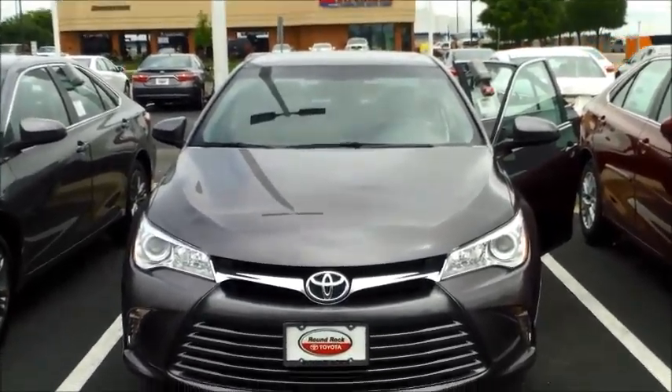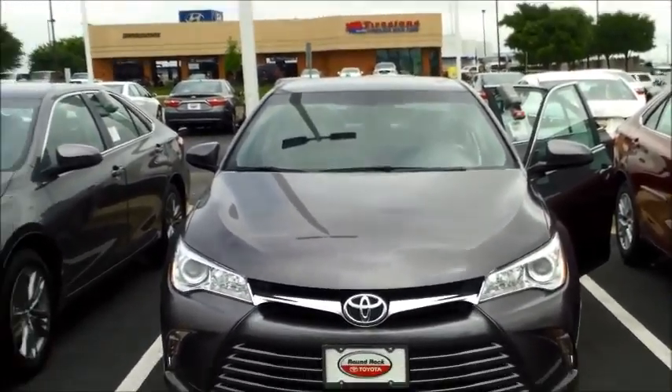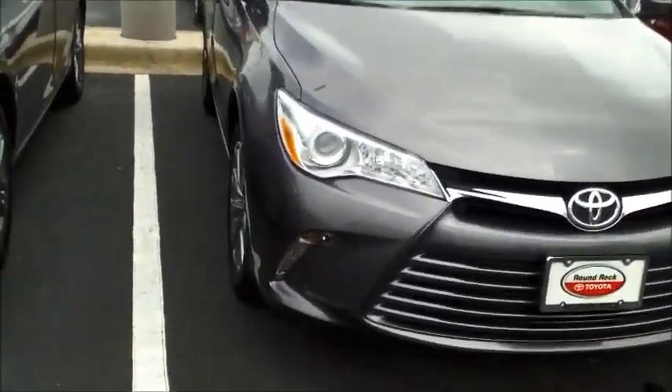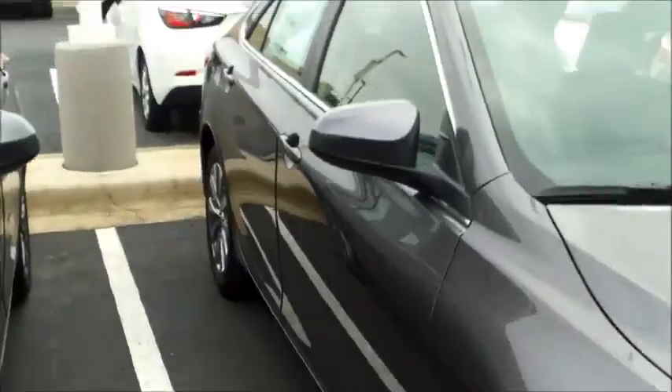I wanted to show you this is a 2016 Toyota Camry XLE. It is not a Parisian Night Pearl, but I just wanted to show you the features. That way you basically know everything that's on this vehicle.